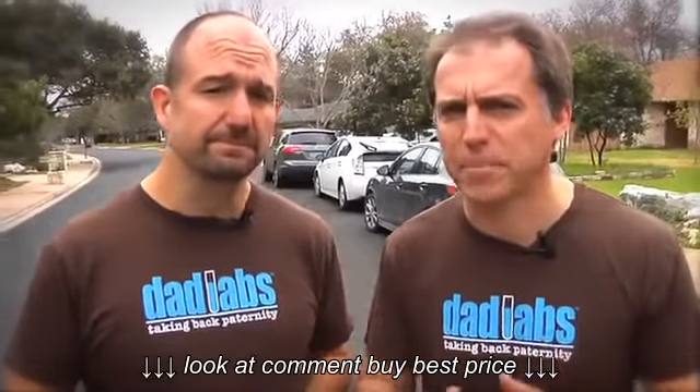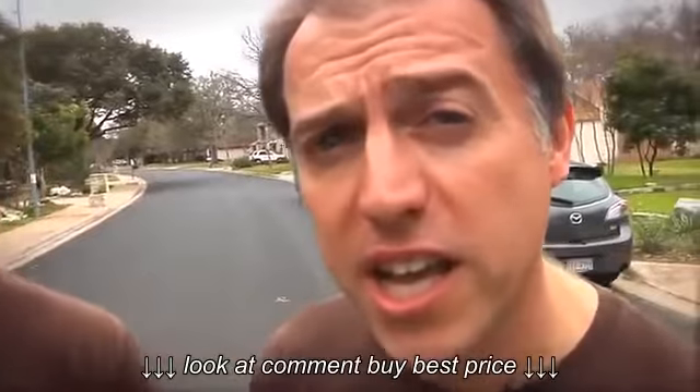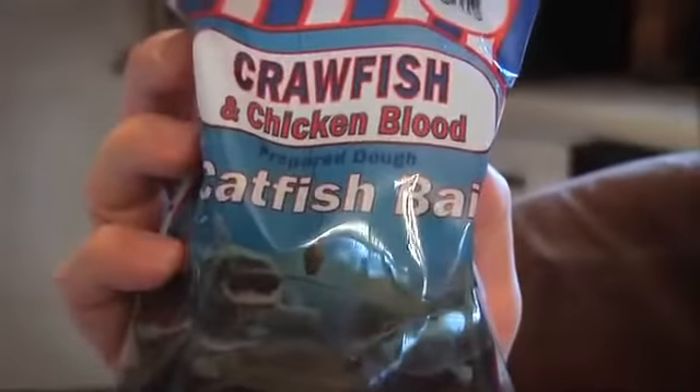Certainly. We took diapers and filled them with the only thing that smells worse than baby poo. Which is? Chicken blood catfish bait. Chicken blood catfish bait.